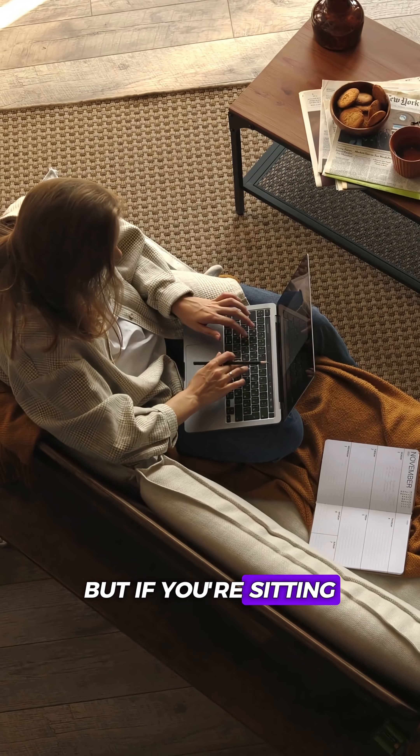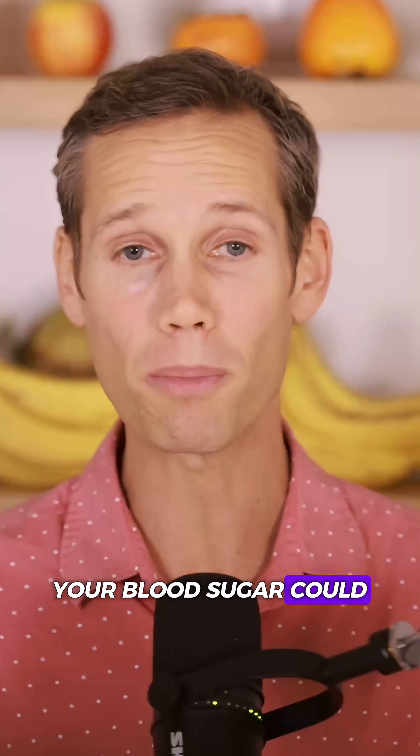You might be eating healthy, but if you're sitting all day, your blood sugar could still be rising. Here's why.